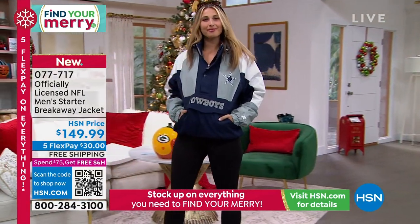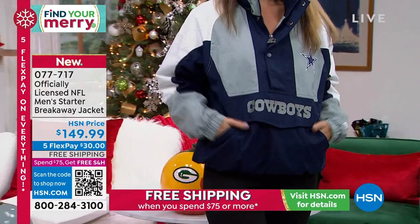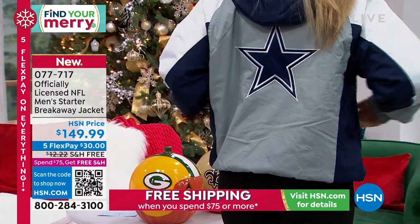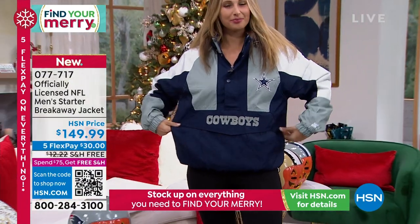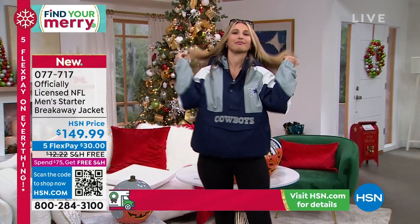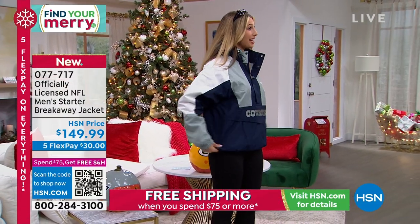Free shipping and handling. Take advantage of our holiday return policy — if you're buying this as a holiday gift you'll have until the end of January for a full refund. We have all 32 NFL teams. The Dallas Cowboys are always very popular — look at how beautiful that looks.